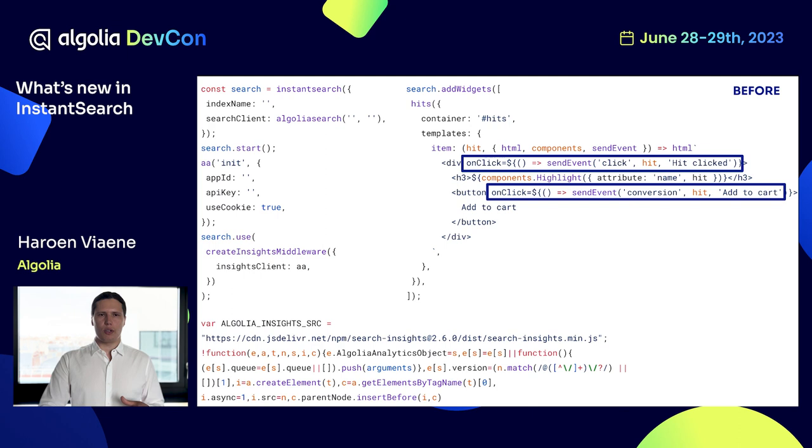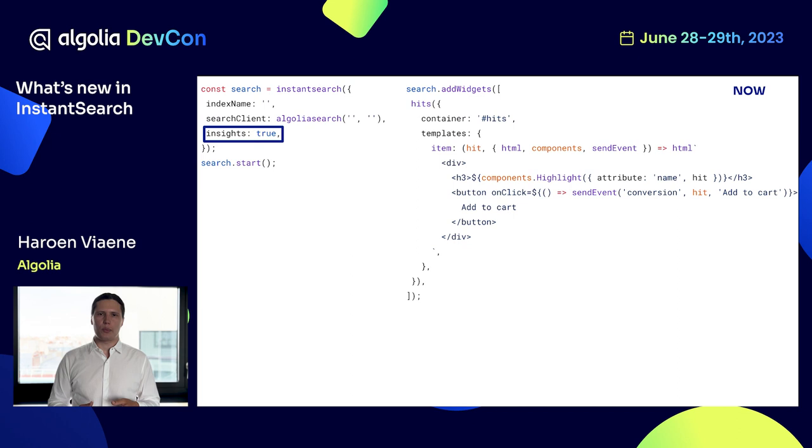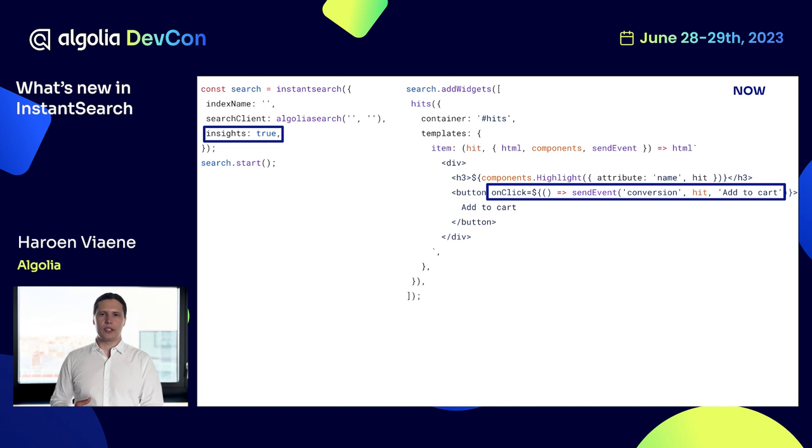Now this is completely simplified. All of the setup is now behind a single option: `insights`. As soon as you set it to true, it will load the insights library, set it up for use, and link it with Instant Search. Then you can still send your regular network requests as you want. Of course, we're also sending more events by default now.